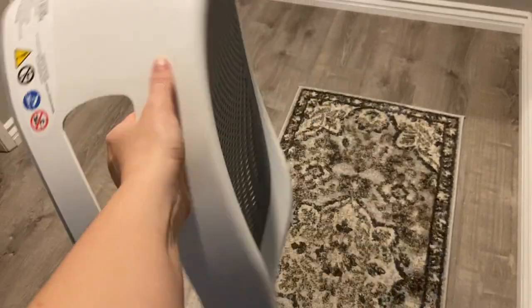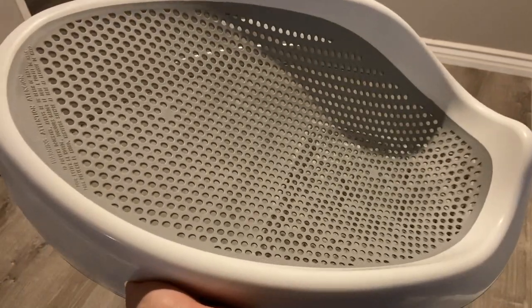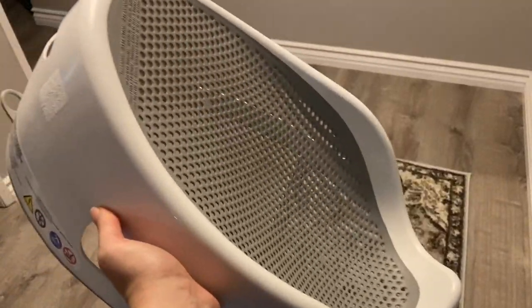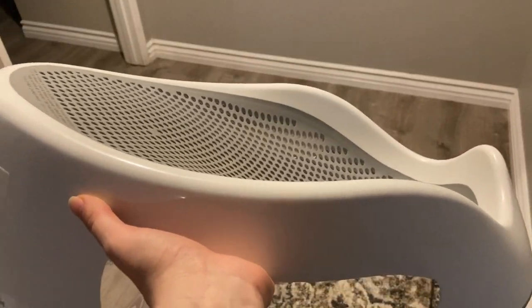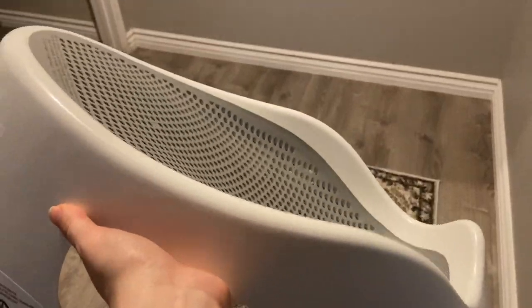This is a baby bathtub insert for when you bathe your child — you put your child in it and it is great. This will work until he's probably about six or eight months, by which time he'll be able to sit up. It's one of the cheaper ones — about $20 — and they have fancier ones, but I recommend this straightforward one. I love it.